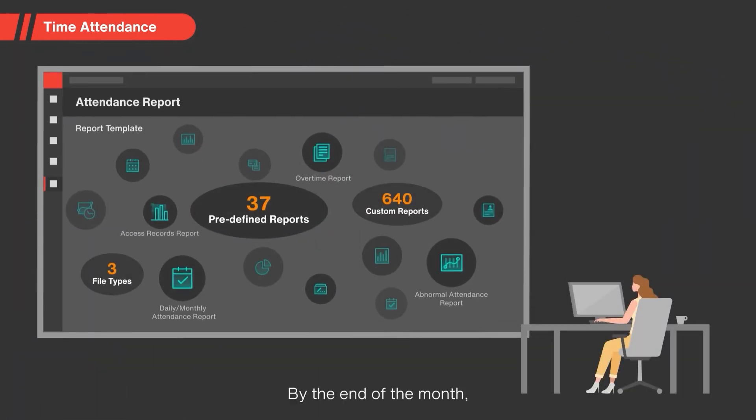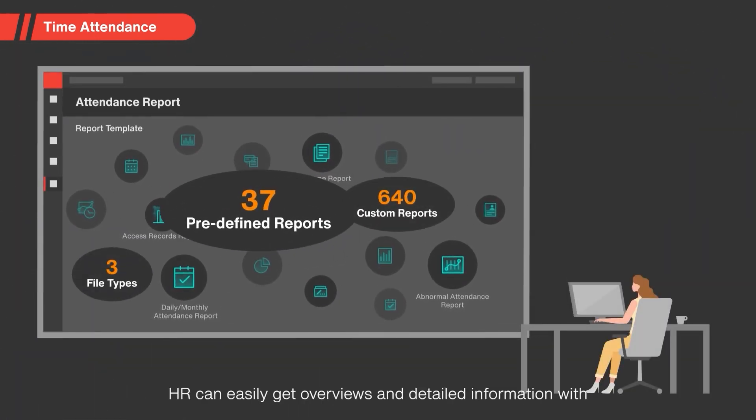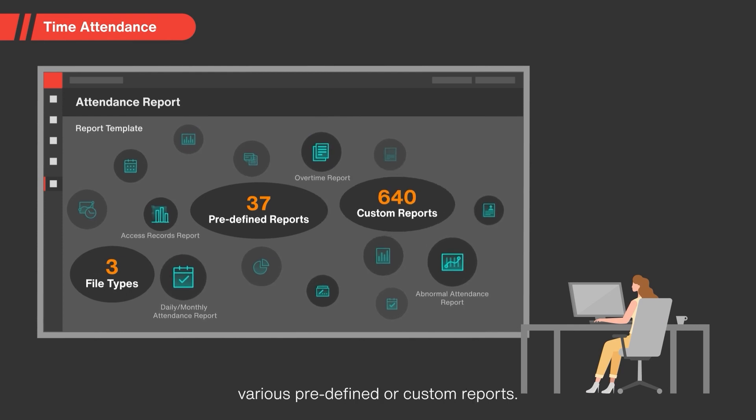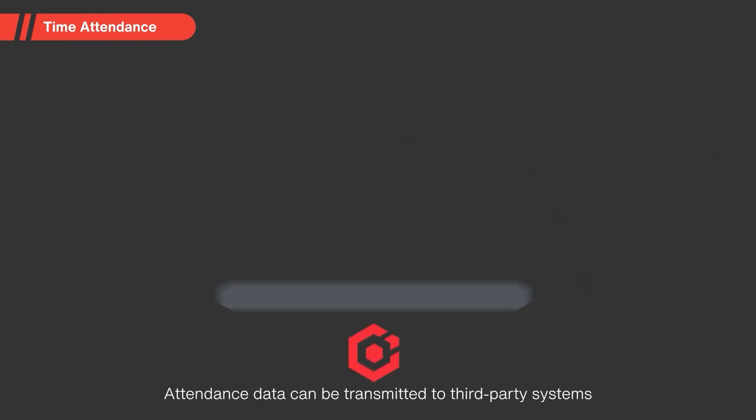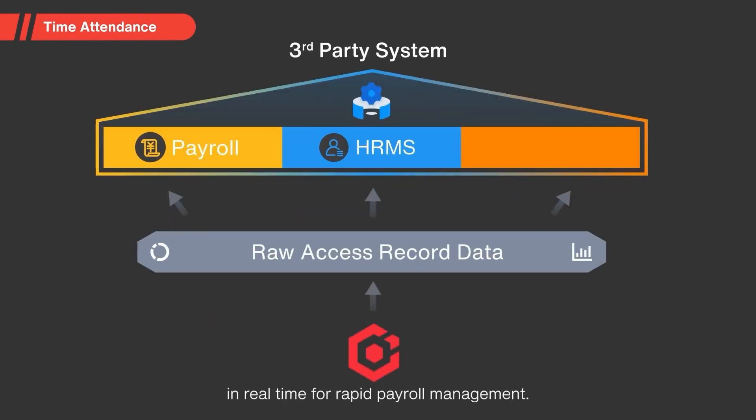By the end of the month, HR can easily get overviews and detailed information with various predefined or custom reports. Attendance data can be transmitted to third-party systems in real-time for rapid payroll management.